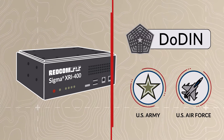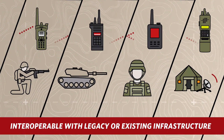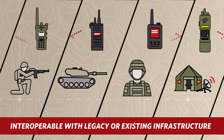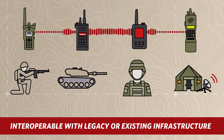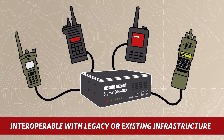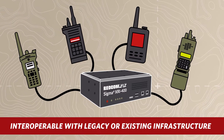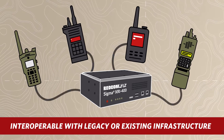Redcom Sigma XRI delivers the following key advantages. Sigma XRI-400 bridges disparate modes of communication at the tactical edge, without ripping and replacing existing equipment. Just connect any military or public safety donor radio to the XRI platform — it's entirely agnostic to make, model, encryption, and waveform.